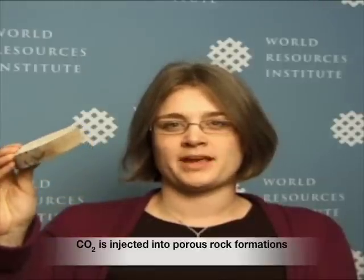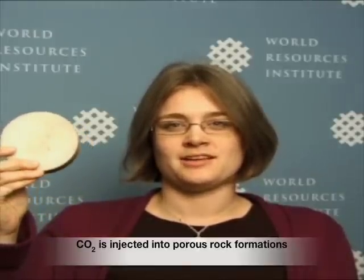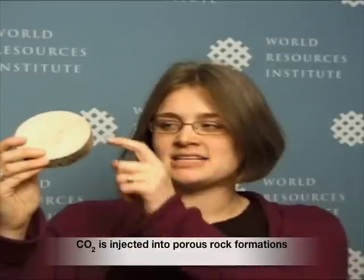When most people first imagine CCS, they imagine that the CO2 is being injected into a vacuous space that's under the earth. Part of the reason that we know that CCS can be done in a way that's permanent and secure is because it's actually injected into the pore spaces in a rock formation. The CO2 goes into the tiny spaces that are in between the pores of the rock and is physically and permanently trapped. Another important feature of an effective site for CCS is an effective cap rock that prevents the upward migration of CO2.